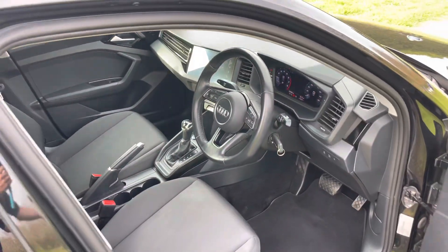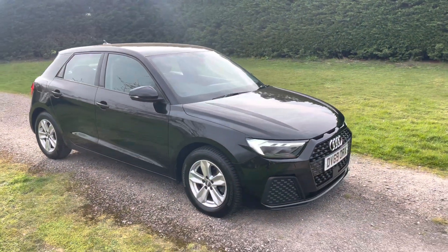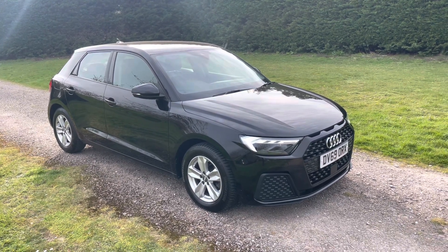It will be MOT'd prior to sale. Please do get in touch if you have any specific questions or queries, or if you'd like to arrange a test drive. Please do also take a moment to read our reviews.